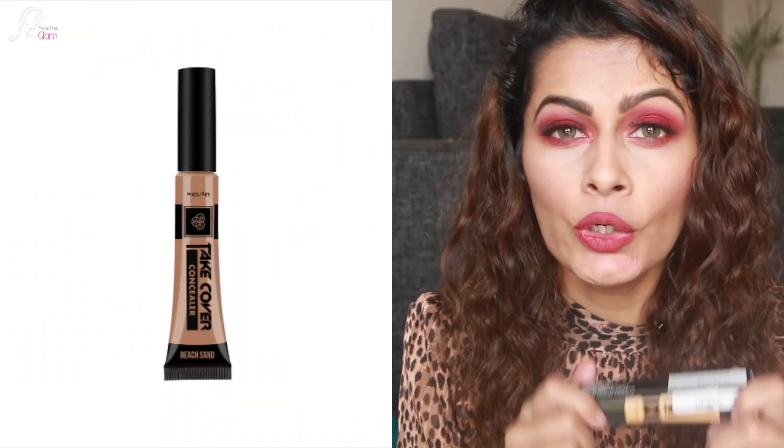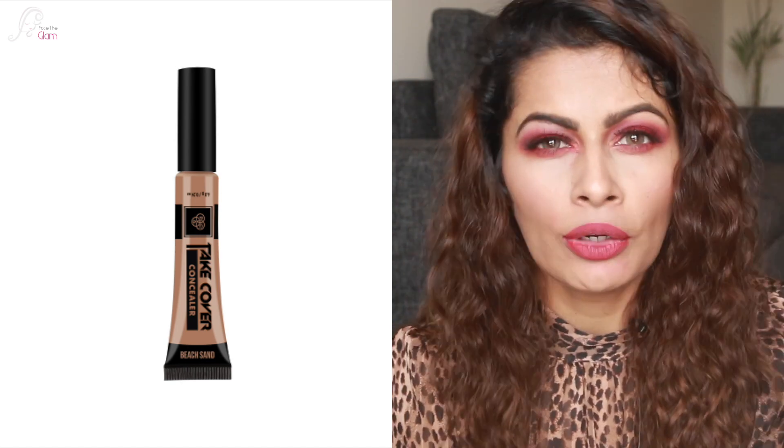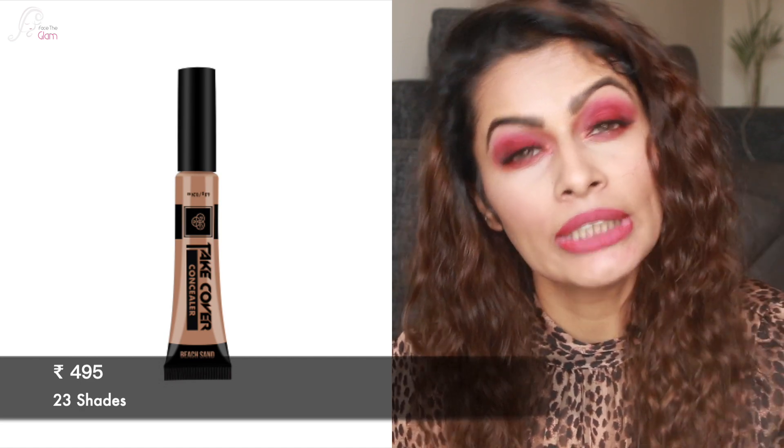All the concealers I'm sharing are liquid concealers, so if you're searching for liquid concealers any of these will work. The next one I really love is the PAC Take Cover concealer. I have the shade Banana Split, which I mainly use to conceal and correct — it helps me get rid of darkness around my eye area. The texture is easily blendable and really nice. This one retails for ₹495 Indian rupees and has 23 shades, including corrector shades from orange to green. The Banana Split shade also brightens up my under-eye area.